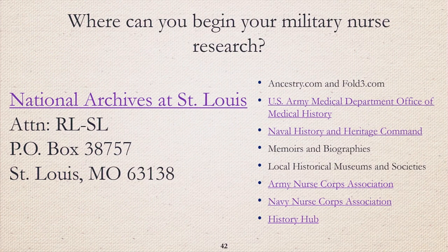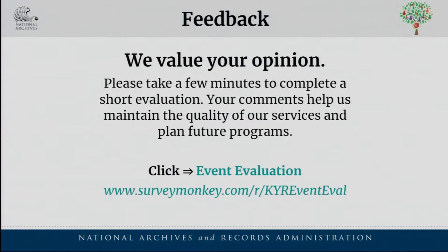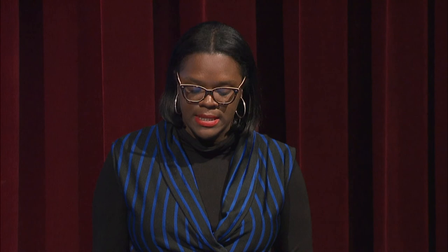This concludes the sessions for the 2018 Virtual Genealogy Fair. Thank you so much for joining us. If you missed the lecture, the videos and handouts will remain available on the fair's website. If you have lingering questions, check the website, visit in person, or send an email at inquire@nara.gov.